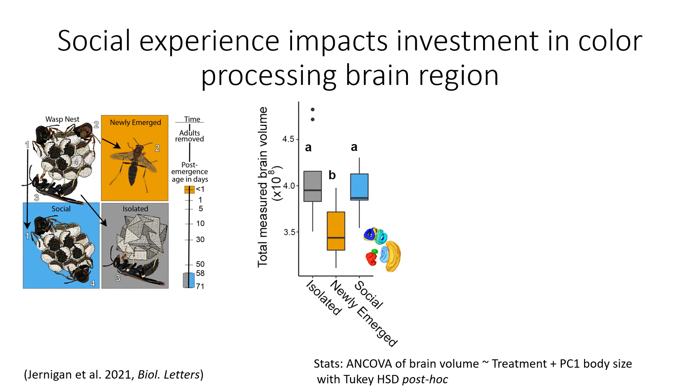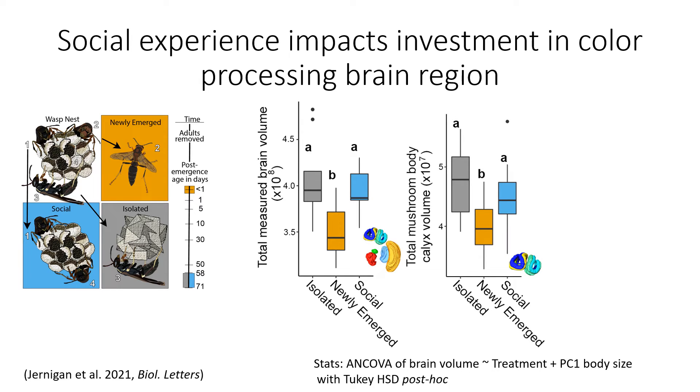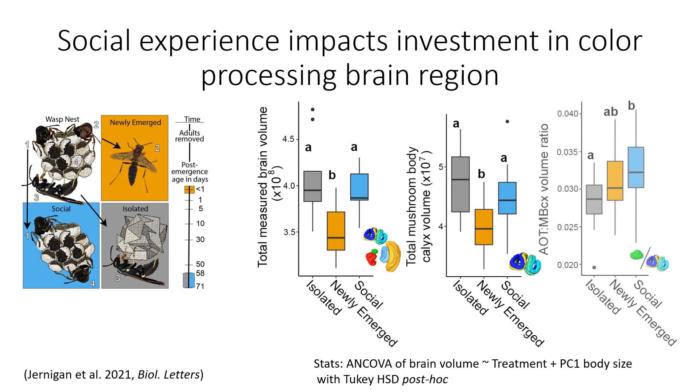So what did we find? Somewhat unsurprisingly, brain volume is significantly impacted by age in this species, with newly emerged adults having significantly smaller total measured brain volumes than either of the mature treatment groups — isolated and social. This difference in brain volume is driven primarily by the mushroom body calyces. Most critically, we found a difference in the relative investment of two central brain regions — the AOT or anterior optic tubercle and the mushroom body calyces — with isolated individuals having significantly less investment in the AOT relative to the mushroom body calyces than their social counterparts.